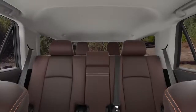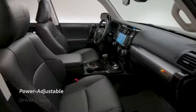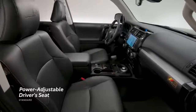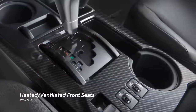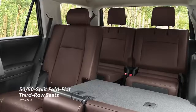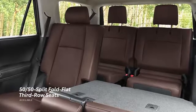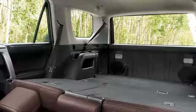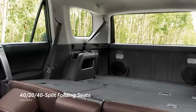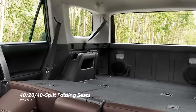4Runner's roomy interior provides up to seven occupants with plenty of features. This starts with a standard power-adjustable driver seat, as well as available heated and ventilated front seats. Select grades offer available 50-50 split third-row seats, which can fold flat to open up 4Runner's vast cargo area. Additionally, this configuration upgrades the second row to a 40-20-40 split folding layout, helping ensure convenient access to the third-row seats.